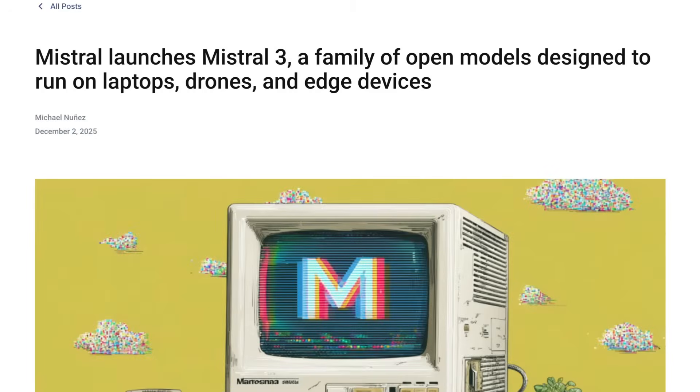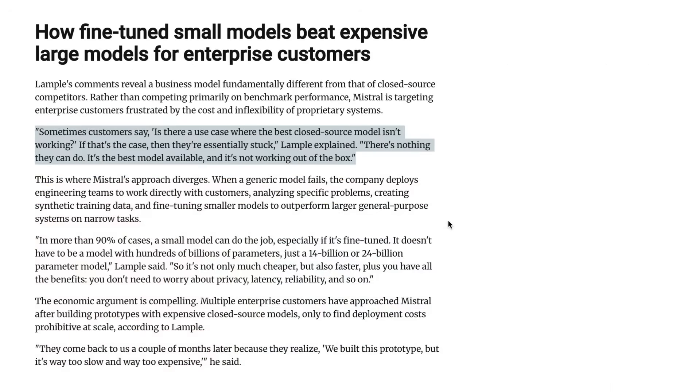Speaking with VentureBeat, chief scientist and co-founder Guillaume Lampel discussed the use case for small models and how it fits with Mistral's business model. Mistral is now targeting enterprises that are experiencing failure with the large proprietary models. He said: "Sometimes customers say, 'Is there a use case where the best closed-source model isn't working?' If that's the case, then they're essentially stuck. There's nothing they can do. It's the best model available, and it's not working out of the box." And in those situations, Mistral is trying to deploy engineering teams to work directly with their customers.